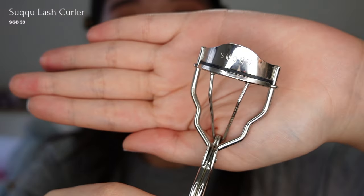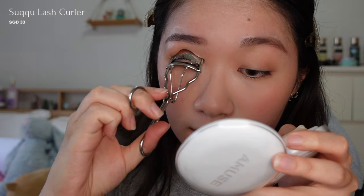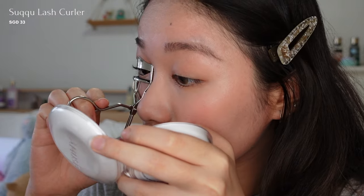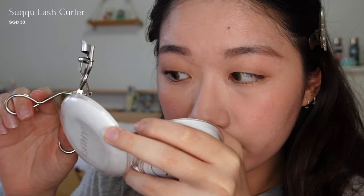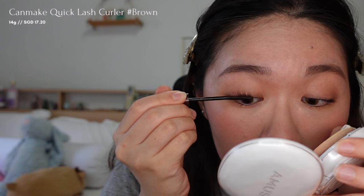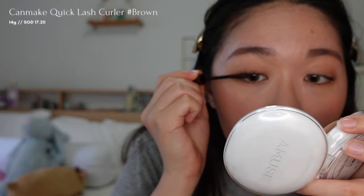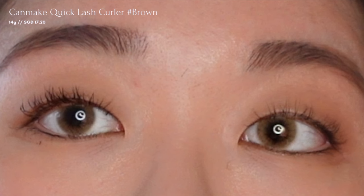For my lashes, I'm using a lash curler from Sookyo to give them a curl. If you have Asian lashes like me and you're looking for a lash curler, you can try this brand — this is one of the most comfortable lash curlers I've used. Then I'm applying the Can Make Quick Lash Curler Mascara in Soft Brown to keep them lifted all day, maintaining a natural look. And here's a comparison of after applying the mascara and without.